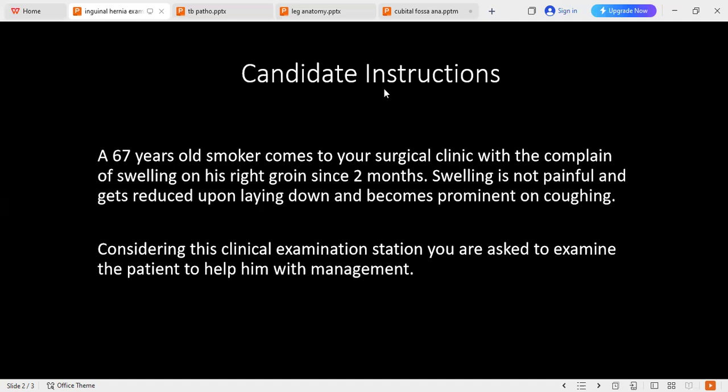The transillumination test is negative. My top differential is right inguino-scrotal hernia. The other common differentials to keep in mind include hydrocele, varicocele, testicular tumor, and cyst of the spermatic cord.